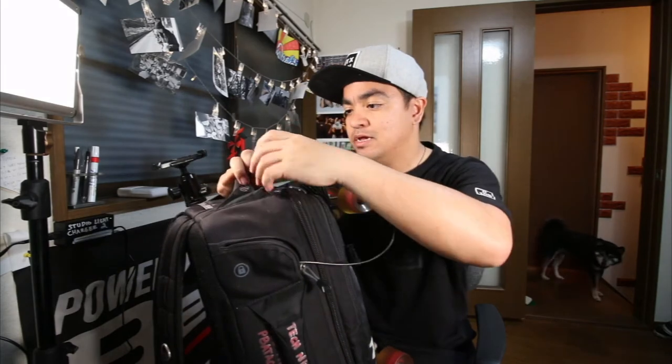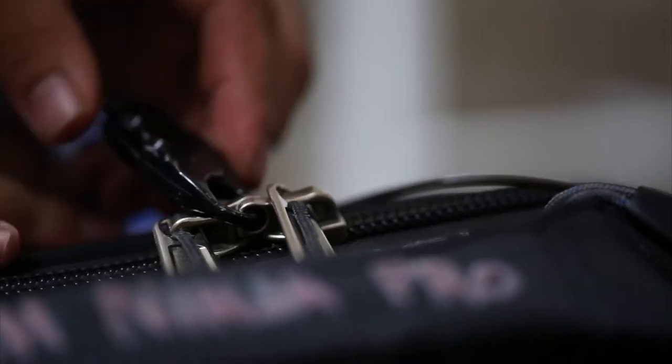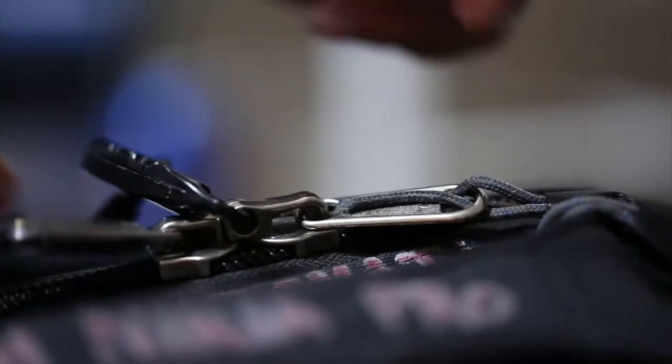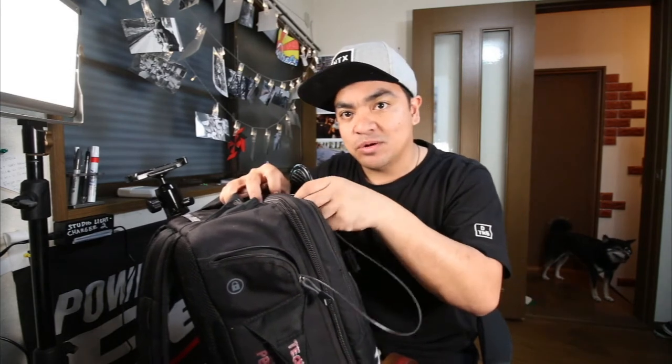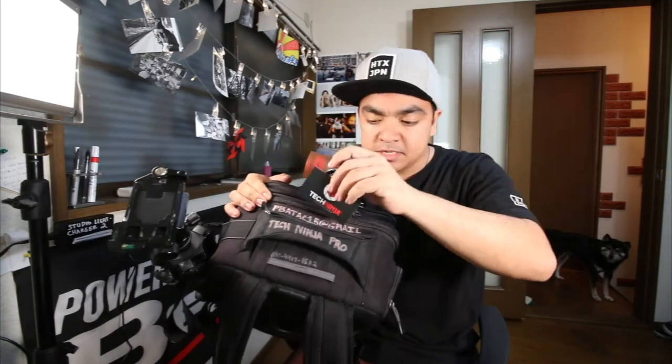I'll wrap this part around the bench and then use this cool locking feature here. There's actually a spot to interlock the lock in between the zippers. From there, this is chained onto the bench and they can't get inside my bag because the zippers are closed. There's also one pocket here where it holds my business cards, which is nice.